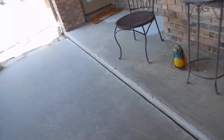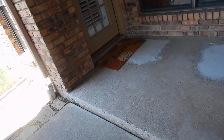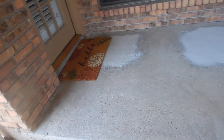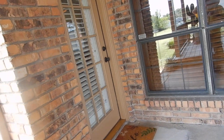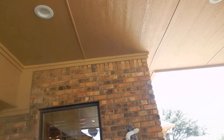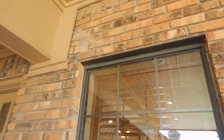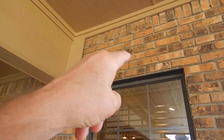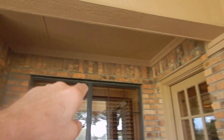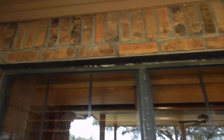No weep holes at the back porch. When you have lintels like this, these lintels are supporting the brick. We're underneath the patio cover, but we've disrupted the drainage plane, and weep holes are required over these lintels. We do not have weep holes over our lintels, although we do have a nice big gap right there.